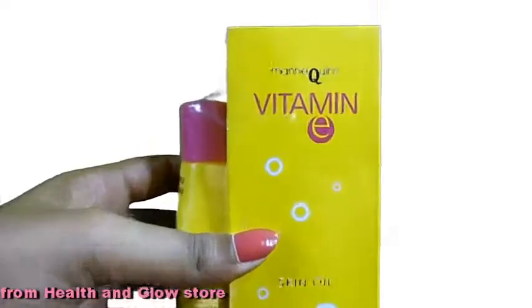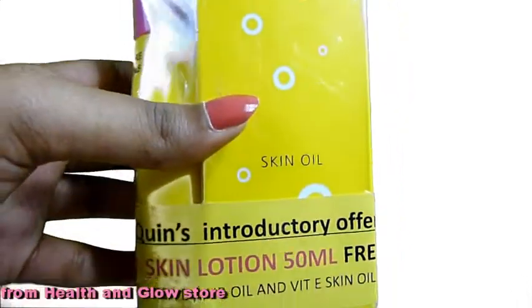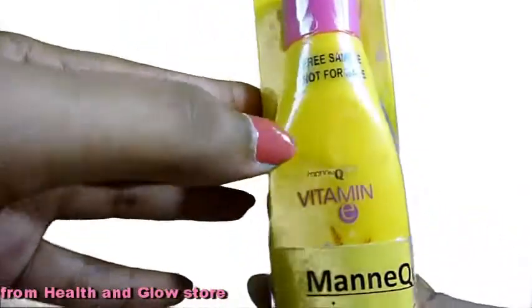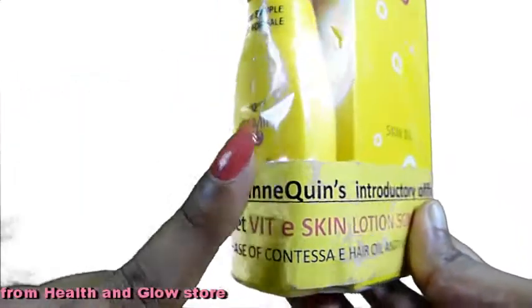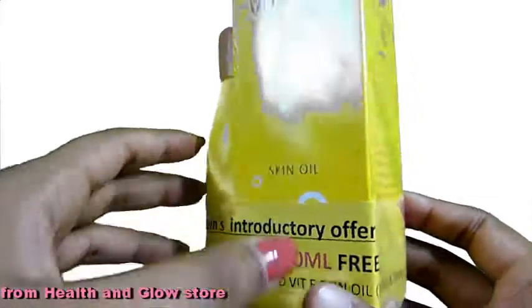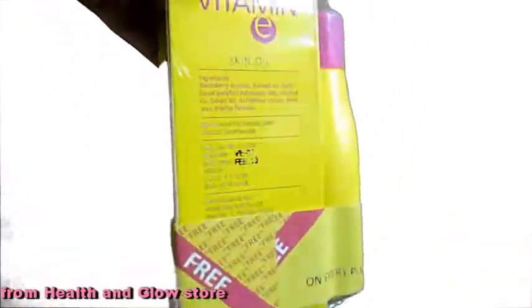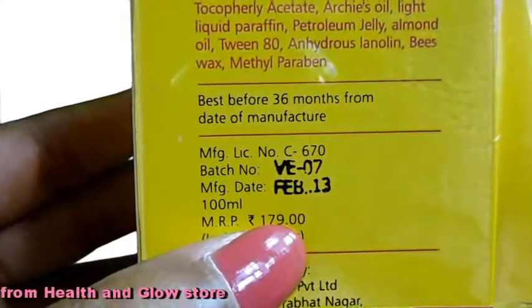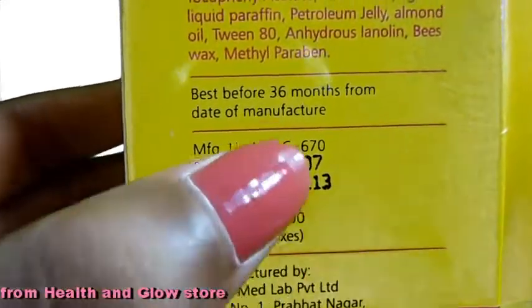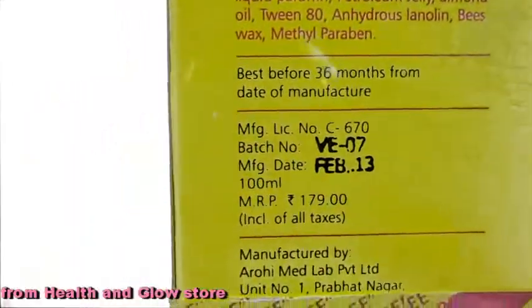Some vitamin E oil by the brand Mannequins. This pack also contains a sample of vitamin E lotion which I'm actually waiting to try out. This costs 179 rupees and is best within 36 months from the date of manufacturing.